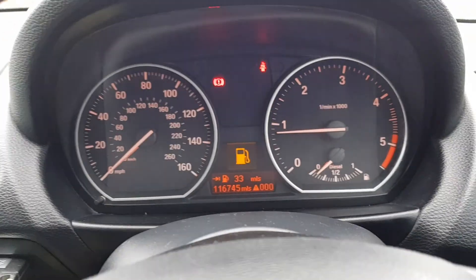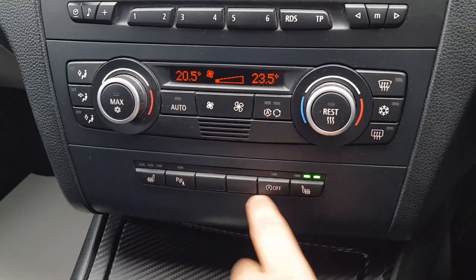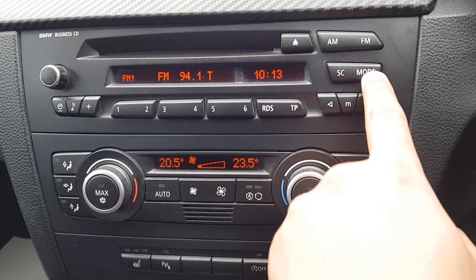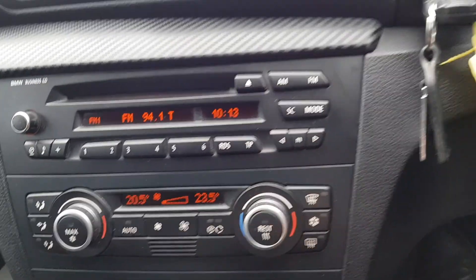You do have your dual climate zone there, 116,000 miles on the clock. Also your heated seats, stop-start, as well as parking sensors. And obviously you've got FM, CD, auxiliary, and AM radio.